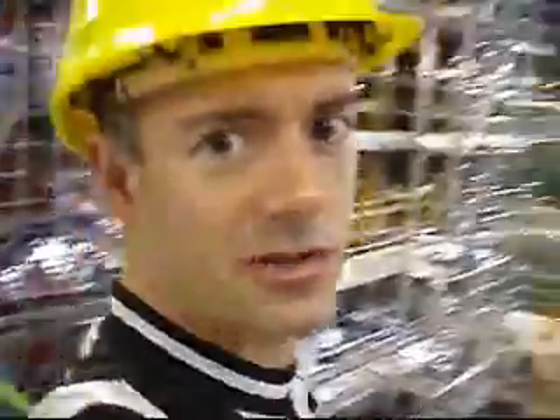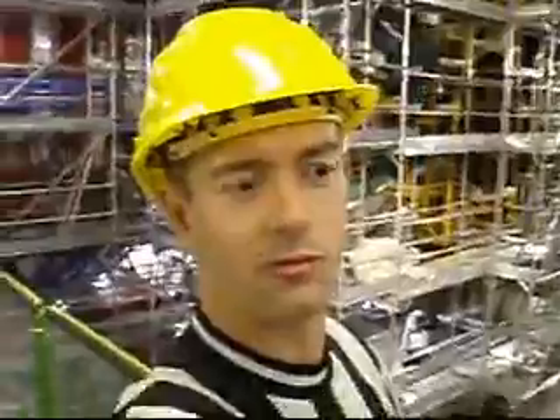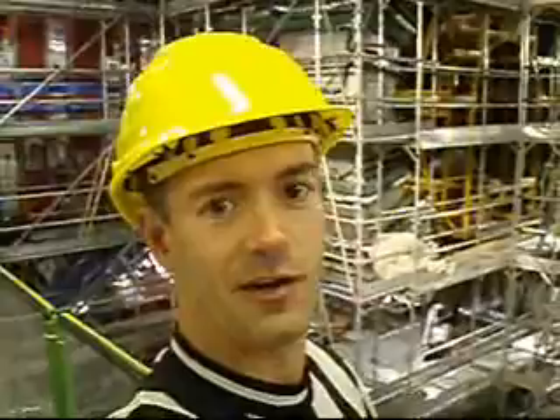Each of those red parts are essentially huge solenoids — it's the world's largest solenoid, the largest one ever built. Each one of those parts weighs about 800 tonnes. The largest part they've had to drop down was about 1,200 tonnes, which is just phenomenal.